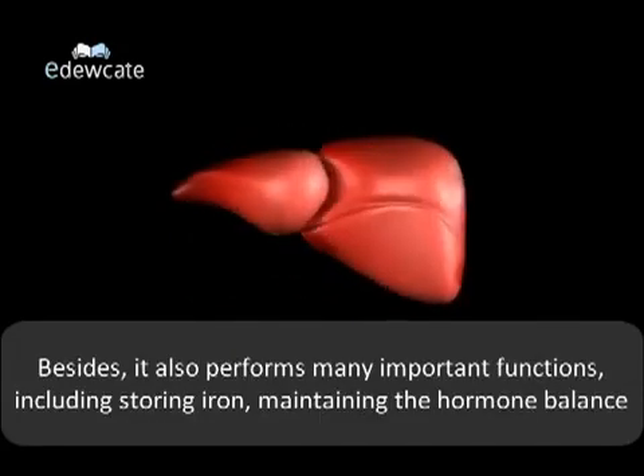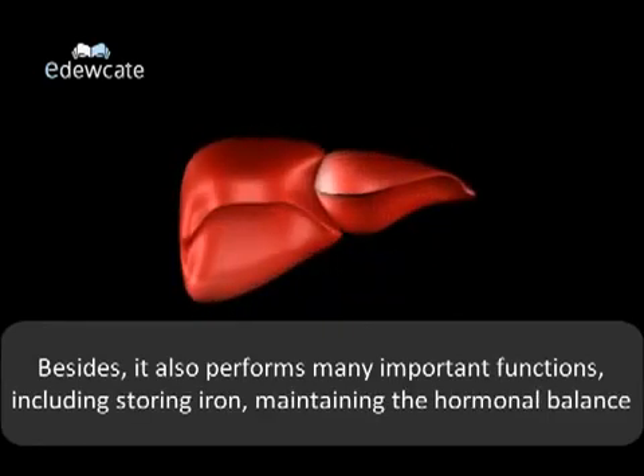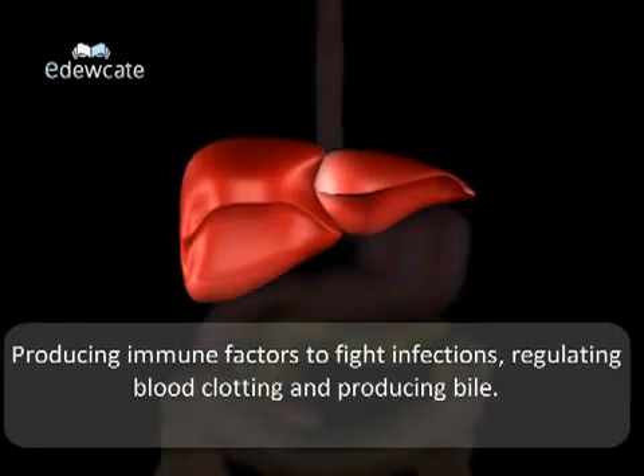Besides, the liver also performs many important functions including storing iron, maintaining the hormonal balance, producing immune factors to fight infections, regulating blood clotting, and producing bile.